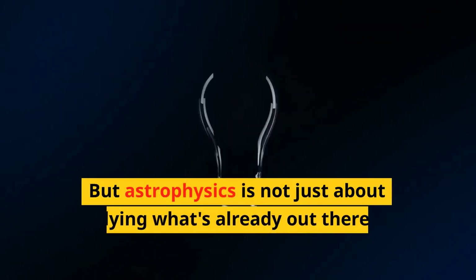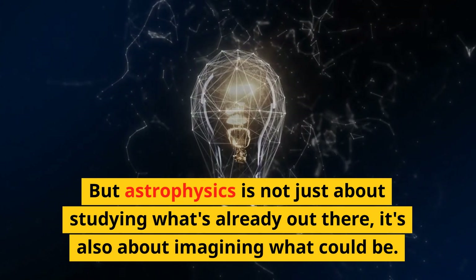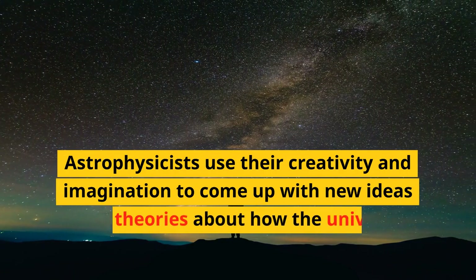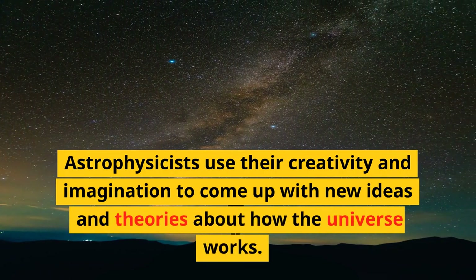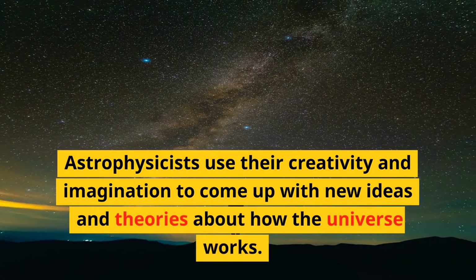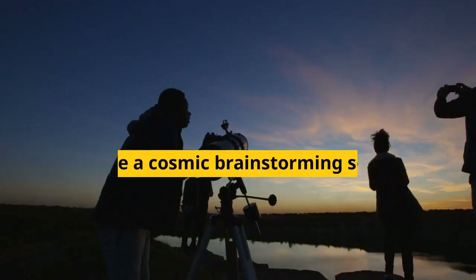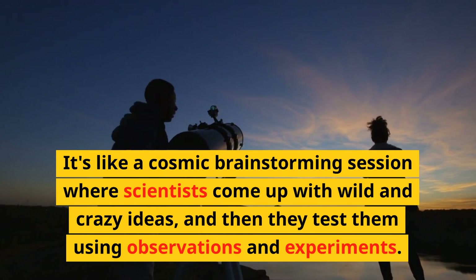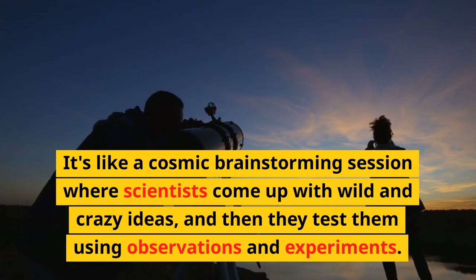But astrophysics is not just about studying what's already out there, it's also about imagining what could be. Astrophysicists use their creativity and imagination to come up with new ideas and theories about how the universe works. It's like a cosmic brainstorming session where scientists come up with wild and crazy ideas, and then they test them using observations and experiments.